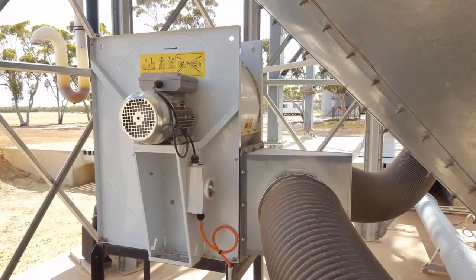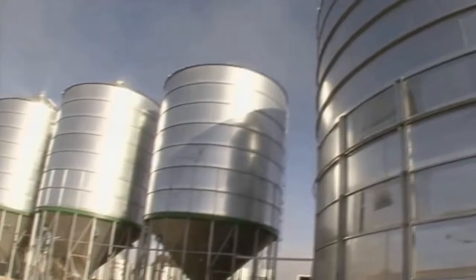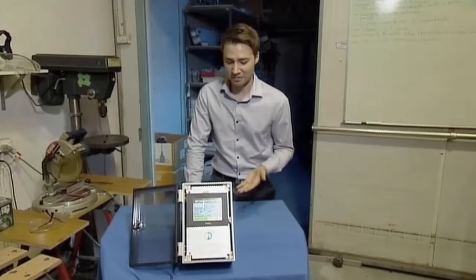The fans also come with signal feedback, so you'll always know the fans are operating when they should be. All of this is achieved without needing in-storage sensors.